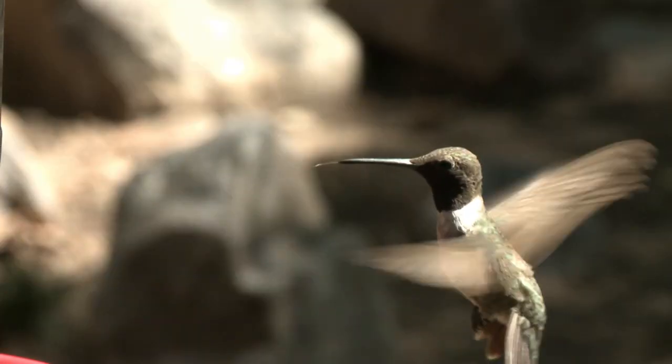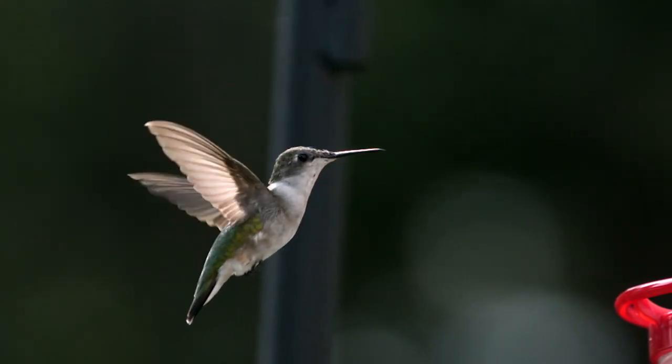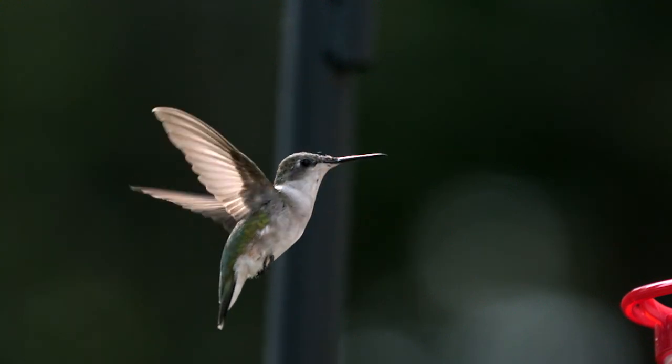I think they're whimsical. Hummingbirds have this magical quality — you can be out just enjoying your day, especially in Arizona, and you look over and you see this thing, and it's a hummingbird. They're just incredible creatures. We call them our winged wonders here.